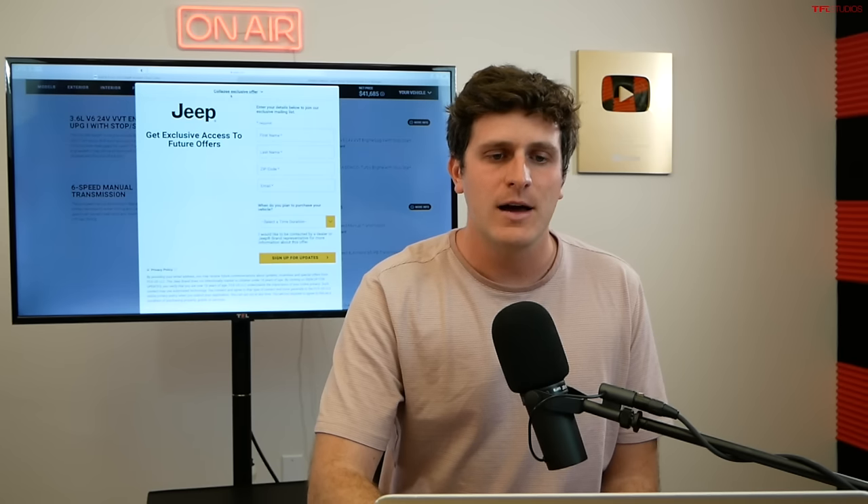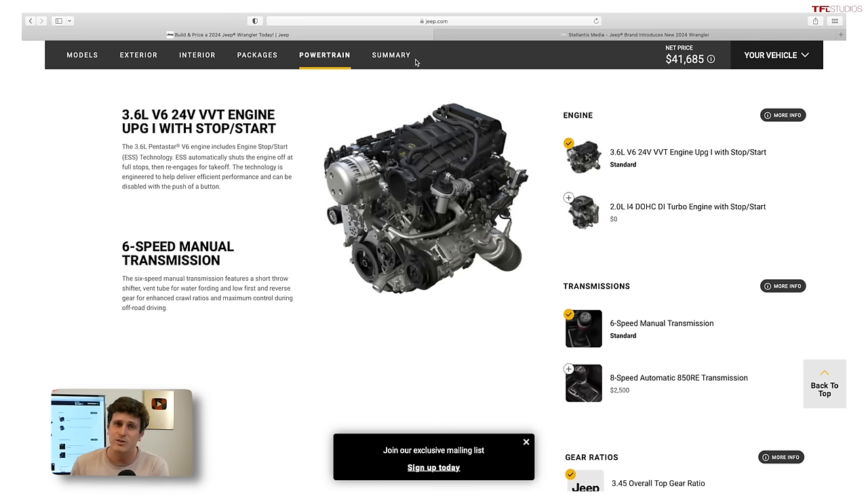There are still your standard powertrain options: you have the 3.6-liter V6 Pentastar with 285 horsepower, the 2-liter turbo four-cylinder with 270 horsepower, the top-dog 392 big V8, and the plug-in hybrid model. The diesel is no more. And then you've got the choice of six-speed manual and eight-speed automatic.